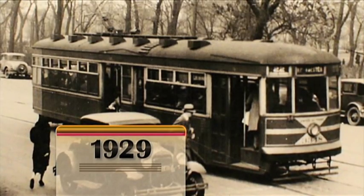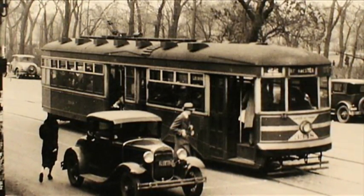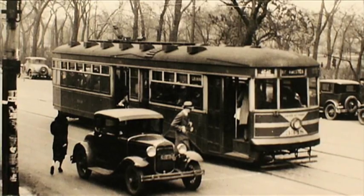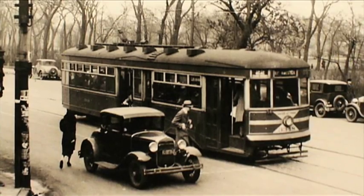A new level of comfort greeted streetcar passengers in 1929, with a surface line's purchase of 100 single-ended cars with leather bucket seats for 60 passengers. Passengers entered the front of the so-called sedan cars, but didn't pay their fares until they passed a conductor on their way out the back exit.